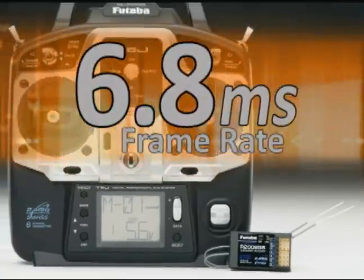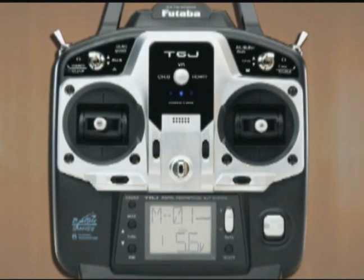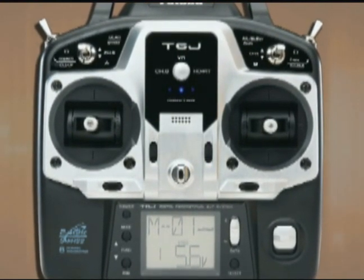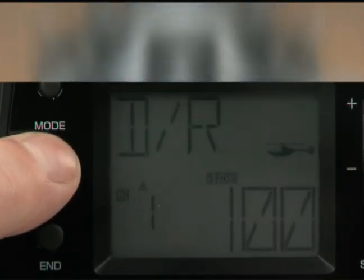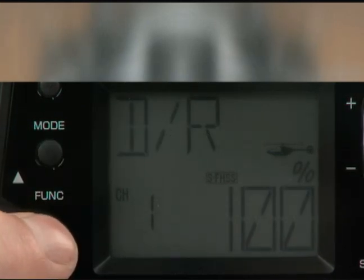The Futaba 6J is a hot buy for response speed alone. It's a six-channel flight system designed to make high-end features affordable, and it's easy to see that the 6J does it with ease. Take menu navigation, for instance. With the 6J, you can navigate through menus forward or backwards to find the function you want.